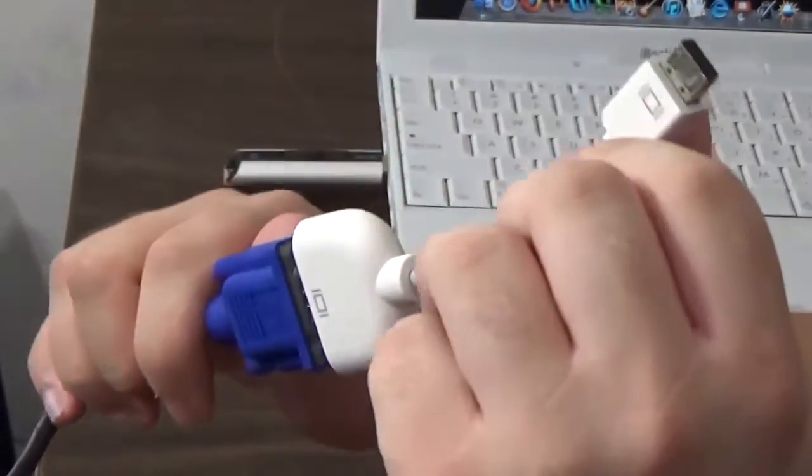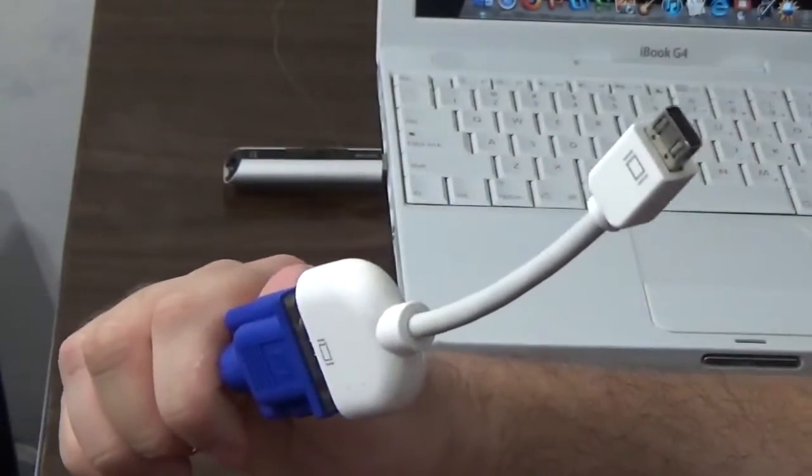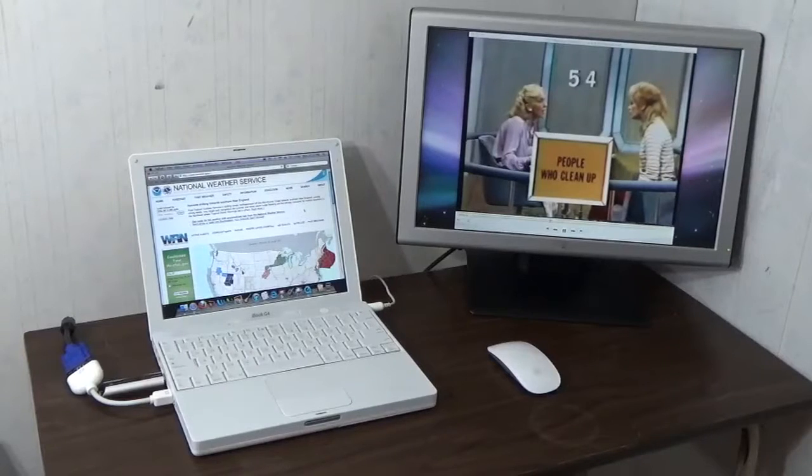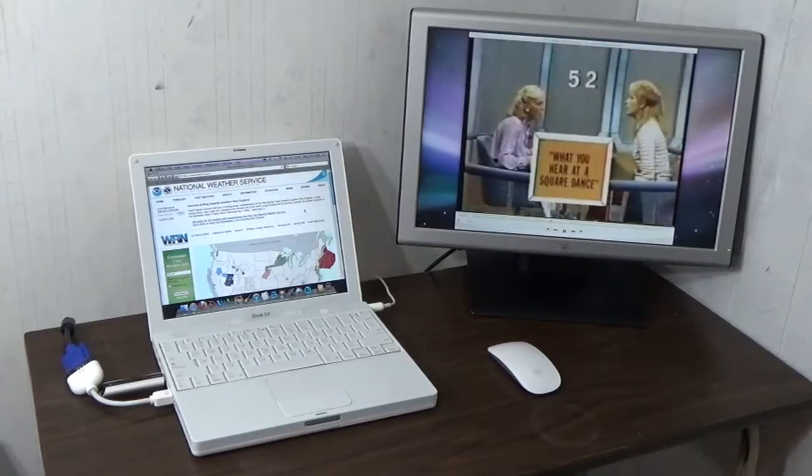With the correct video adapter, you can connect your iBook to a monitor or projector. With a program called Screen Spanning Doctor, you can use a secondary monitor as a true second display — dragging applications to it, or working on one display while watching a movie on the other.